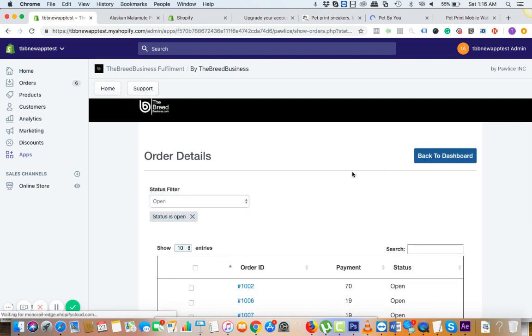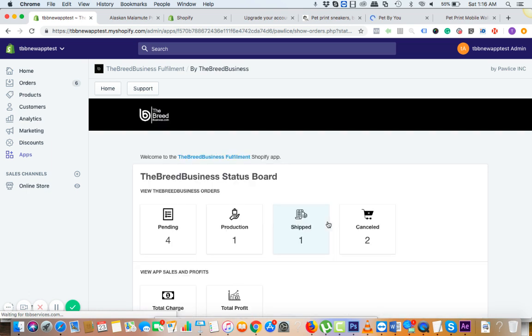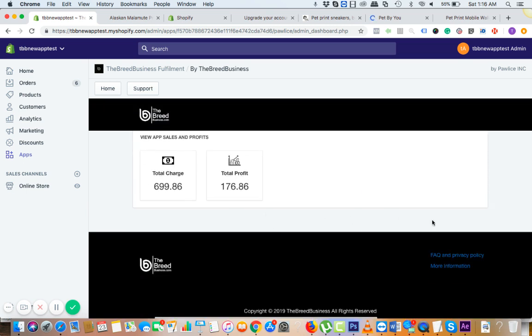This is the Breed Business app. We are going to make certain changes and add more strategy videos and strategy courses that you'll be able to see right inside the dashboard.